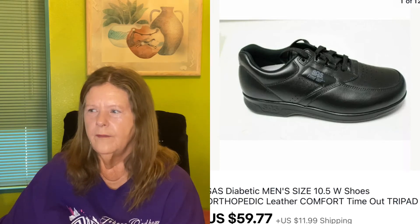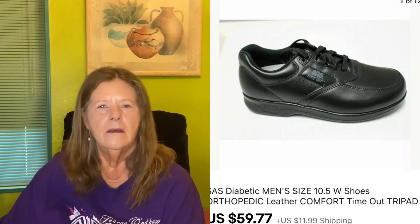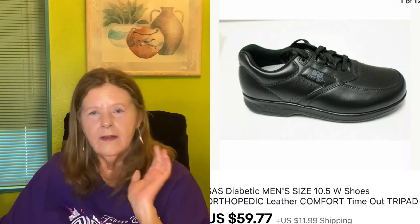Rant over — on to a great sale. I paid $2 for these at a rummage sale — the only rummage sale of the season. They were Sass diabetic men's orthopedic leather comfort shoes. They retail for about $168 new. I looked at comps and listed mine comparably for $59.77, and that's what they sold for. What a great return on $2.